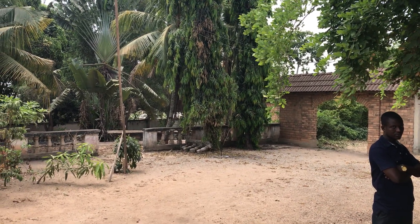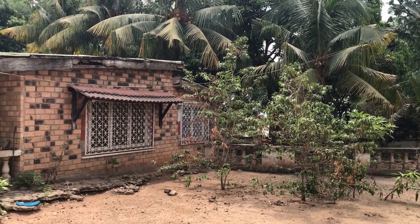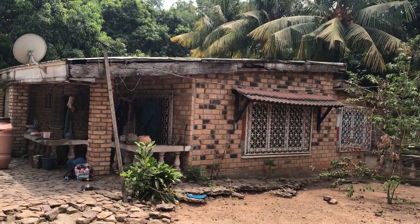We are here at a property in Kamasi that we are looking at. We've been looking at it for a year. I just wanted to give a quick tour.